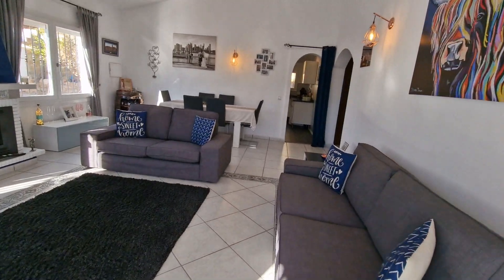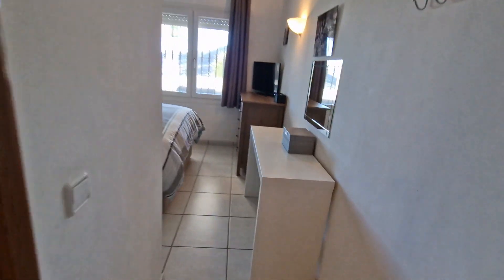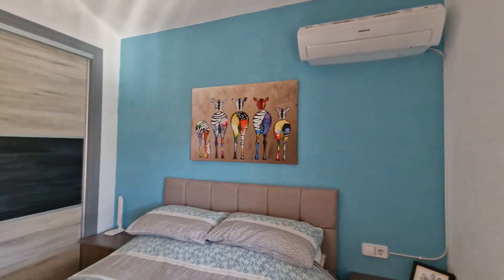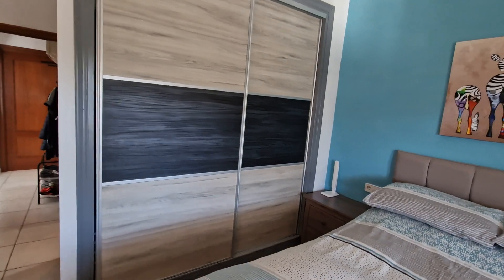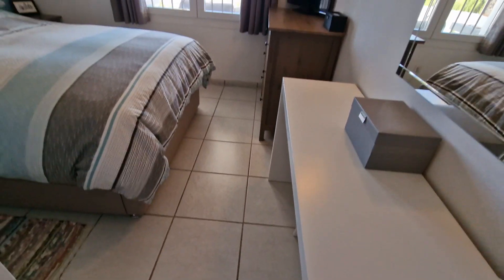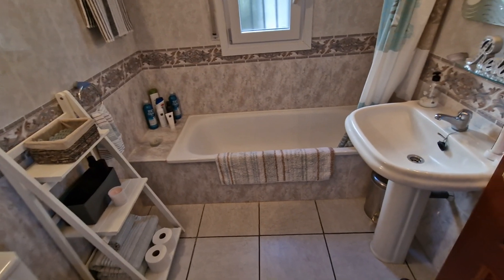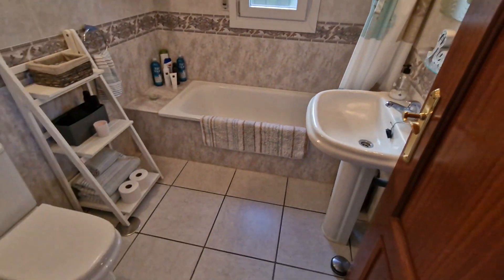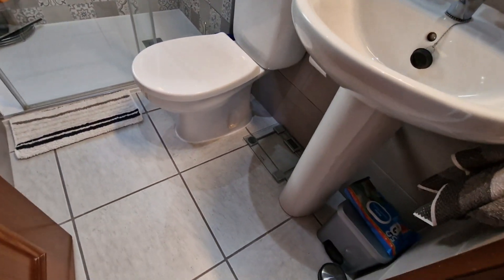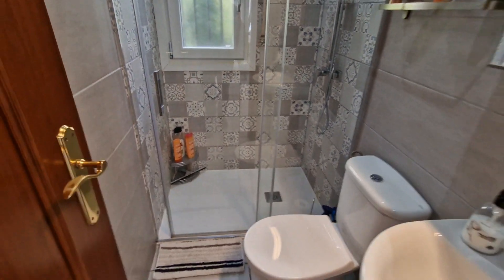Through here are the two bedrooms and two bathrooms. The master bedroom has nice vaulted ceilings to keep it cool, new air conditioning units, fitted wardrobes with sliding doors, new windows overlooking the view, and a dressing table. There's quite a good-size ensuite with a full-size bath, sink, and toilet. The ensuite hasn't been updated, whereas the general shower room has been updated and tiled.